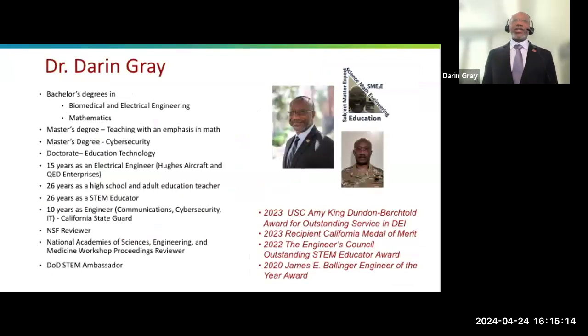I say that to say that programs that DOD STEM supports are what turned that possible path of going down the wrong direction into the person that I am today. I'm passionately an advocate for STEM outreach and the work that DOD STEM and NCWIT does because it personally affected my life. Without programs such as that, I could have gone in a bunch of different directions that would not have placed me where I am today.